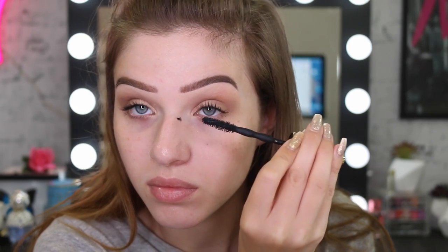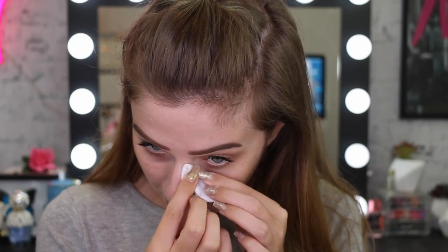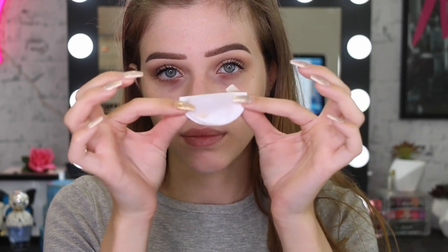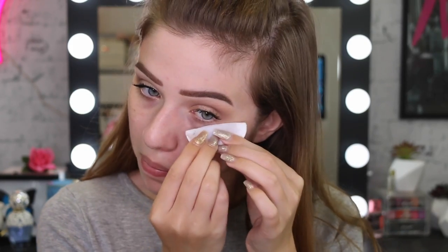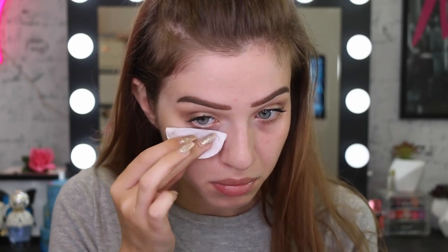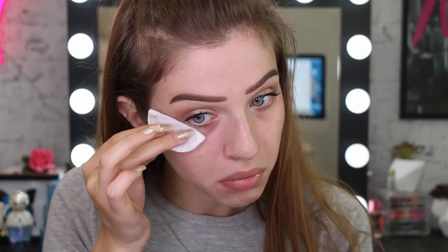We've all been there - getting mascara on our face. I like to do my foundation last so I can just remove it with makeup remover without ruining my foundation. But if you already have your foundation on, just let that mascara dry and then you'll be able to scratch it off. This is also the perfect time to clean up your eyeshadow. I like to fold a cotton pad in half so I get a really nice, clean, perfect line when I'm wiping away all that fallout.